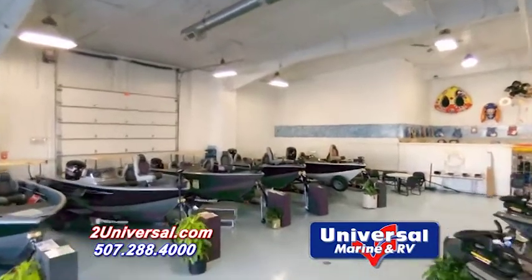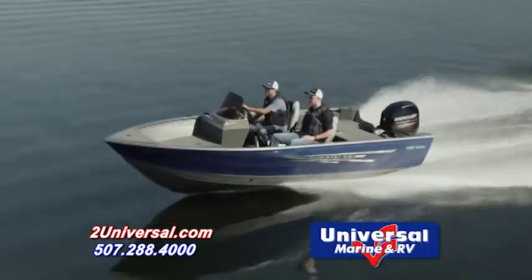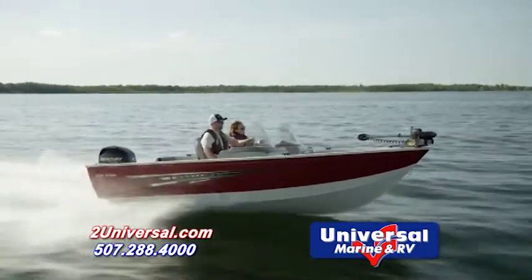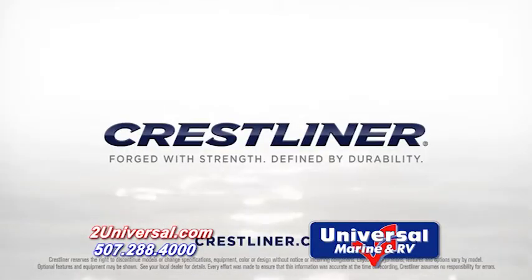This fish-ready boat is ready for you at Universal Marine & RV. If you'd like more information on this boat or any other boat in the Crestliner family, give us a call at 507-288-4000, visit us online at 2universal.com, and stop in today.